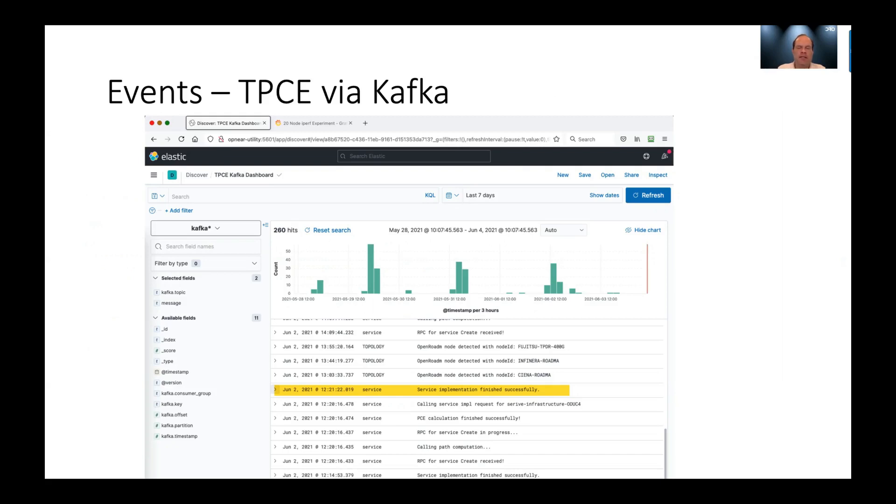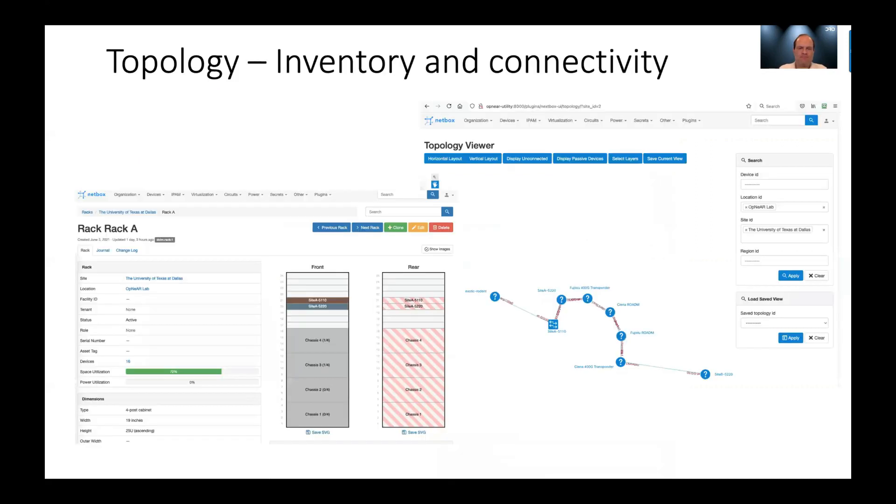This is a view of events generated from the TransportPCE module within the SDN controller — this is new to our experiments. In the past, we haven't been able to see the status of service requests for establishing light paths. Now we're able to get visibility to the various steps as the service requests are happening. We are also able to gather inventory and connectivity information about the topology, including the build-out of racks and chassis, and update connectivity information dynamically as it changes.